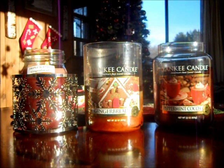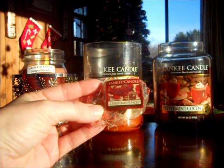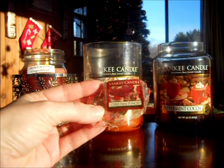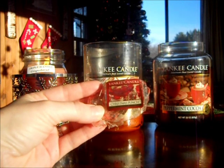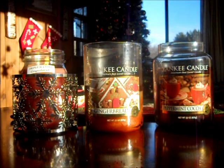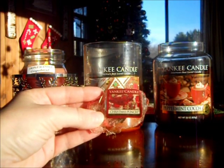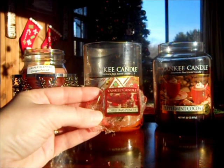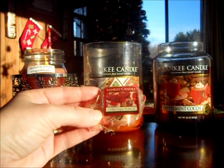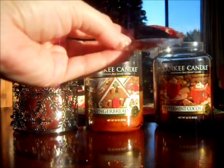I melted a couple of Yankee Candle tarts. Christmas Punch from last year — this is good. I melted this in my kitchen in my party light warmer. This is a good cranberry punch, kind of like a cranberry drink. It wasn't as strong as last year because it is a year old, but it was nice. It definitely smells like a punch — you get cranberries, almost like cranberry juice, with a little bit of fizzy. Maybe there's a little bit of a citrus note in there. But it's good.